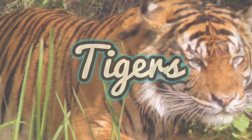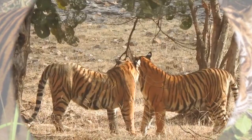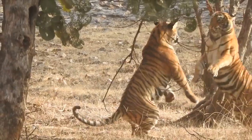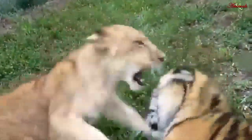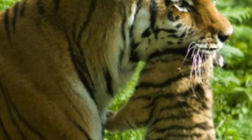Tigers are big cats that live in the wild. Baby tigers are called cubs. When cubs are born, they are blind and helpless.